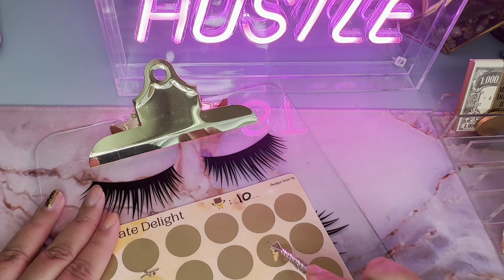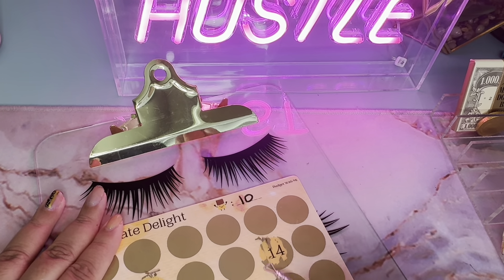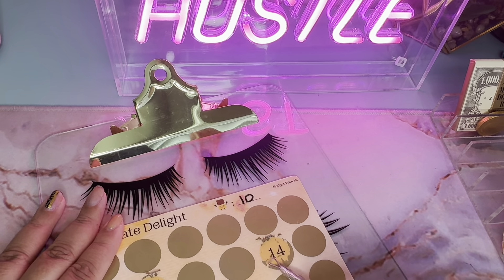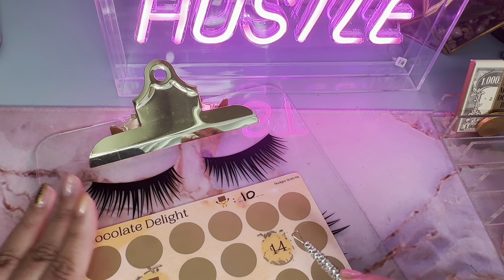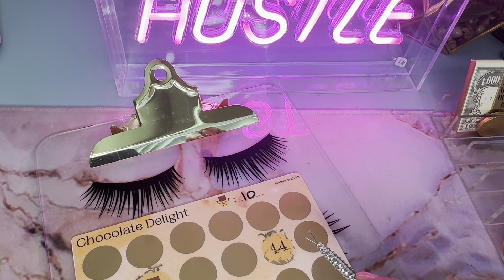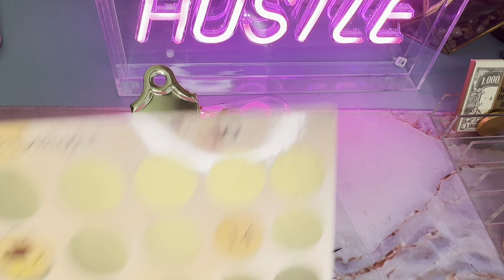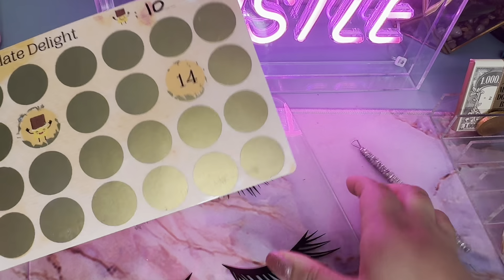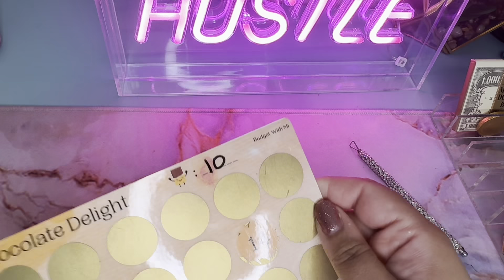This looks so fun, y'all! I'm so excited. The next one is $14 — I thought it was $4, but it's $14. So $10 plus $14 is $24, and we'll put $25 in, okay? So $24 — we'll put $25 in and stop there, so we can scratch some on the other challenge. And at least we started this. I'm so excited.